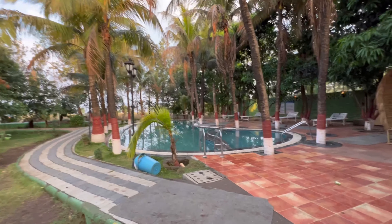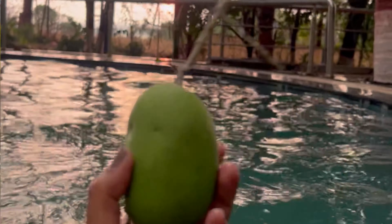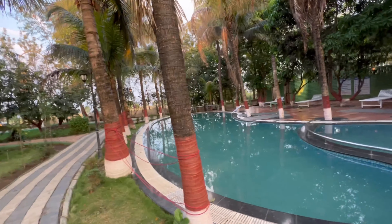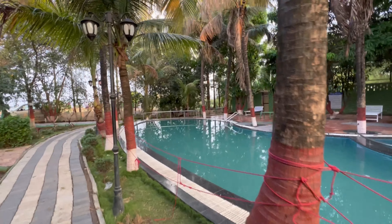Hi guys, good morning! Today we are at Chaitanya Farm, which is in Nashik, very near to Sula. This is a walkthrough video, and that's the play area for kids.